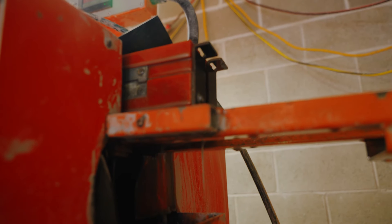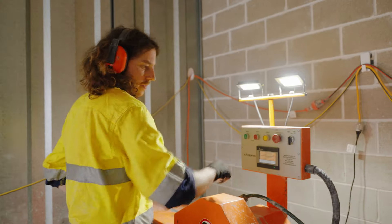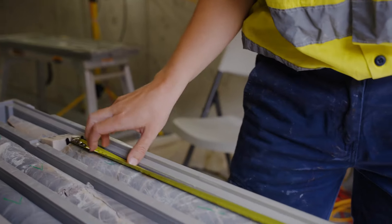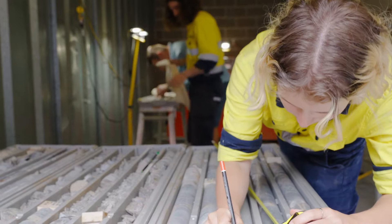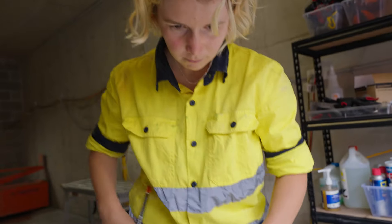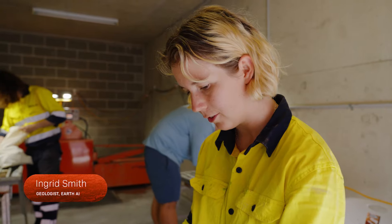We just got a new shipment of core in from the drillers, and so right now we've kind of processed it to get it ready to cut. Now we're going to cut and then sample it and send that off to the lab to get some results. Before we cut any of the drill core, we have to make sure that all the markings are right. We go through and make sure that all the meterage matches up, so that we know exactly where we are before we cut into it.